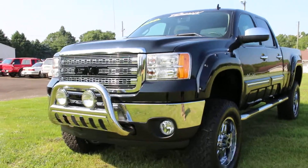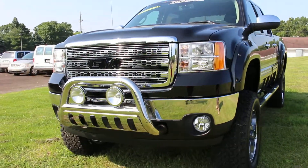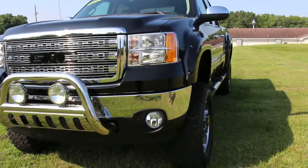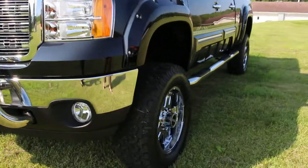It has a Tuscany Badlander package on it — very nice accessories, a lot of chrome. Your wheels are actually powder-coated chrome, so they do hold up to the elements.